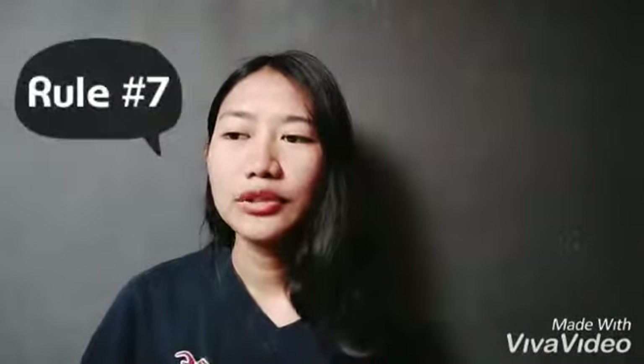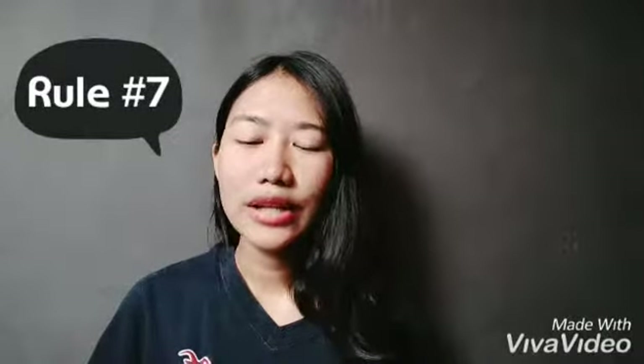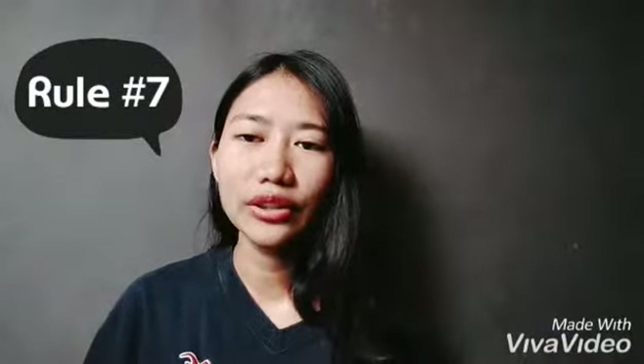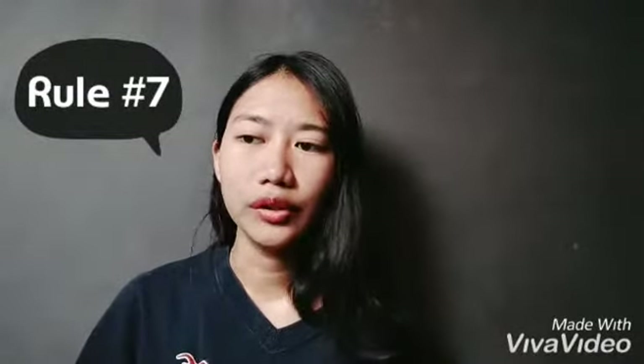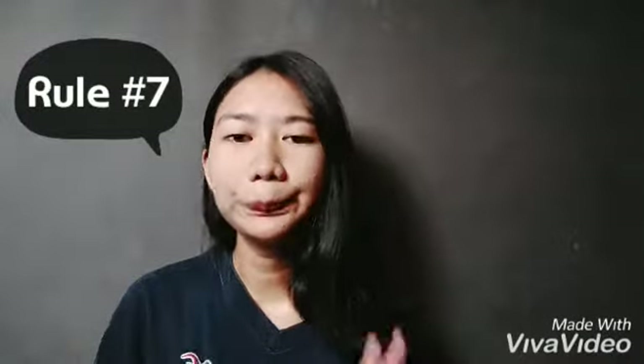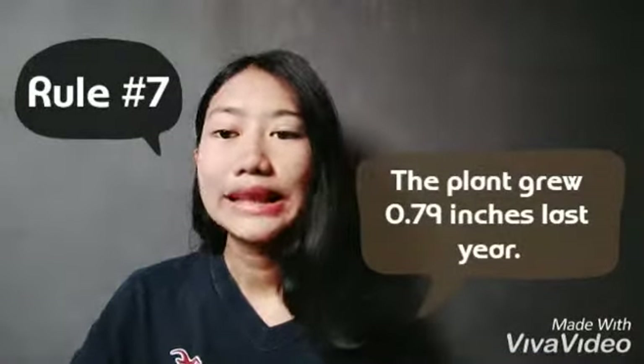Rule number seven: write decimals using figures. As a courtesy to the readers, writers usually place a zero in front of the decimal point. For example, 'The plant grew 0.79 inches last year.'